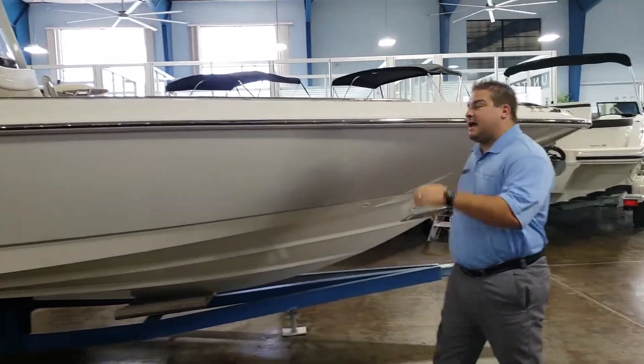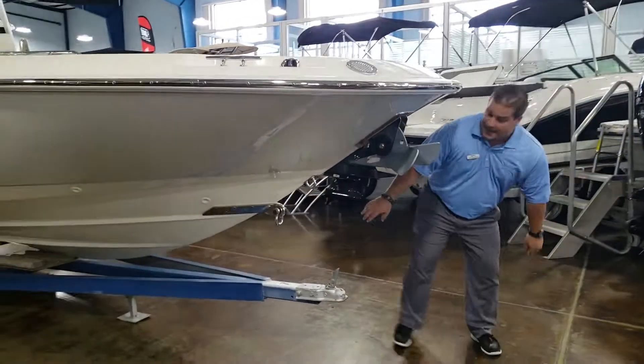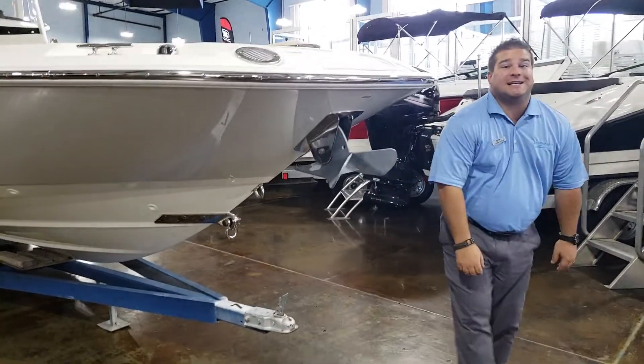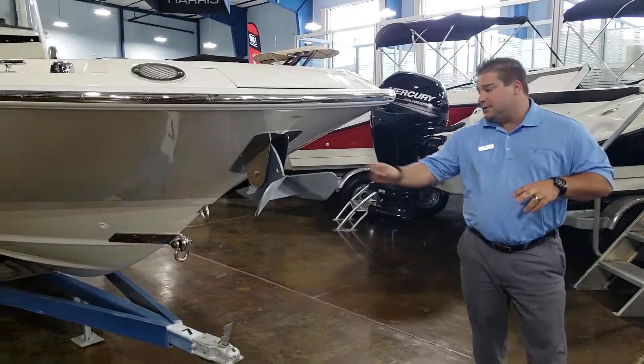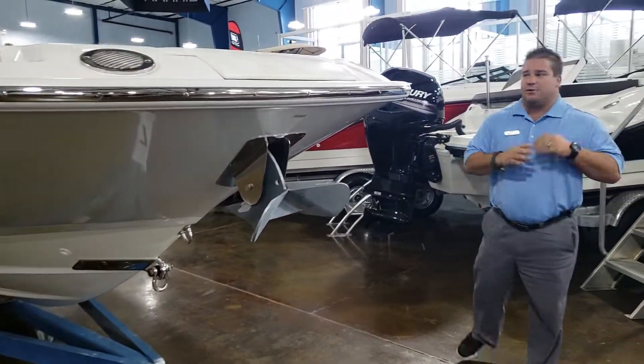One of the first things it has — we've got the windlass anchor right here. We also have a bow tow line. So for those of you who are looking to use it as a tender for maybe one of your bigger yachts, you're going to love that. You can tow it right behind you when you're cruising the Bahamas or wherever you're going.